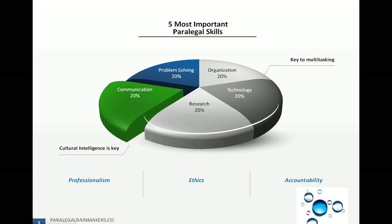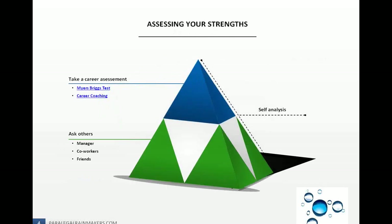Based off those five most important paralegal skills, you can assess your strengths. You also want to look at your knowledge of your particular practice area. Whether you're a new paralegal or a seasoned paralegal, laws and rules are constantly changing — I mentioned how the ABA changed the rule concerning a lawyer's responsibility to stay on top of technological changes. The ABA is a voluntary association, but their guidelines are followed by all states; all states except one model their rules after the ABA.